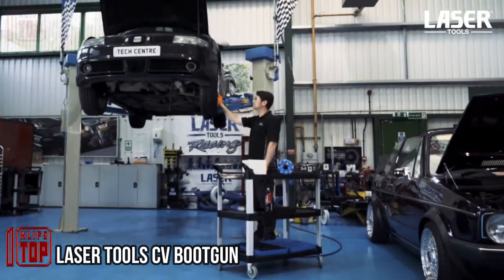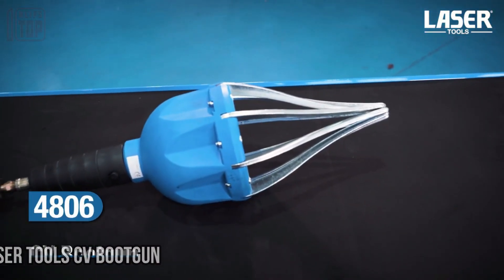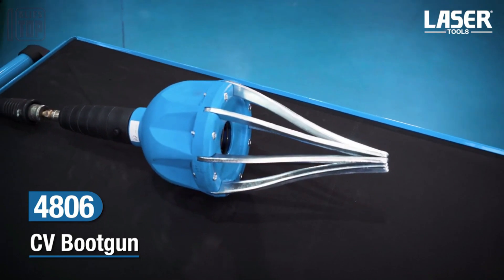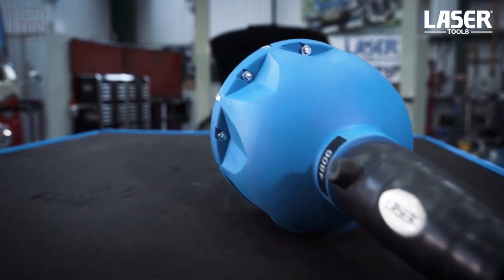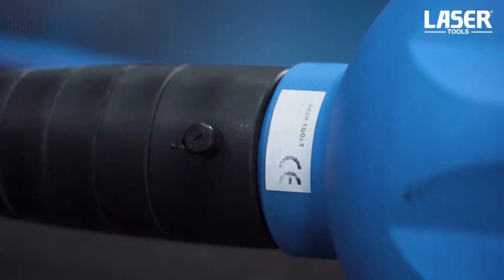Laser Tool CV Boot Gun: the manufacturer claims that the tool is the quickest and most effective solution for installing flexible CV boots with diameters of up to four and a half inches. Any experienced driver knows the importance of maintaining the CV joint, as a torn or worn boot can significantly reduce its lifespan.